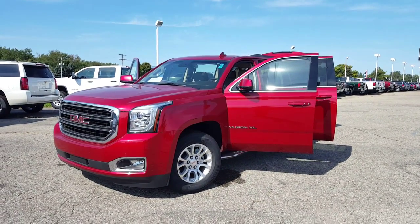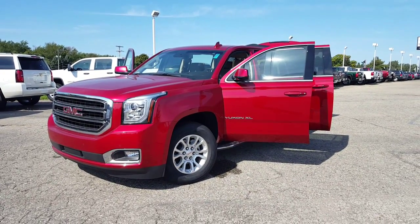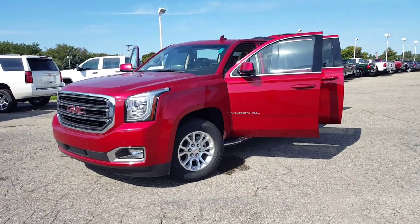Hey Troy, Josh Wright at Team 1 Chevy Buick GMC. I just wanted to do a quick video walk around on this Yukon XL that I have, which does have the Cocoa Dune interior.